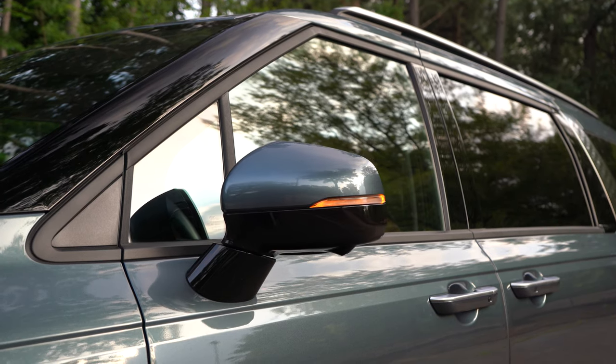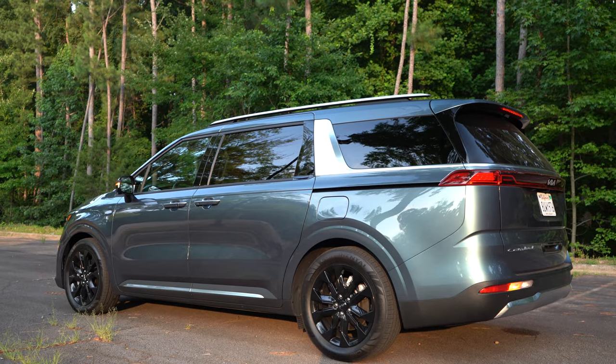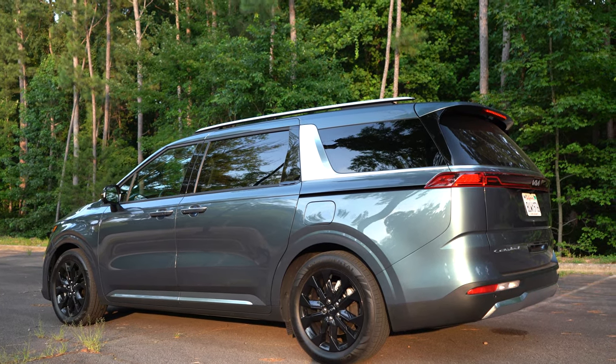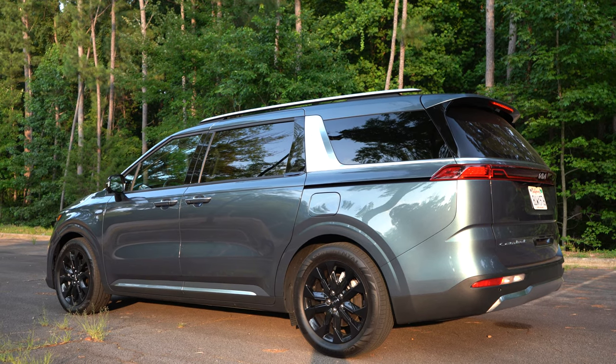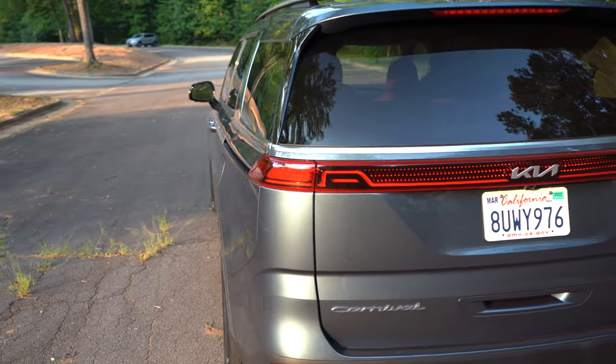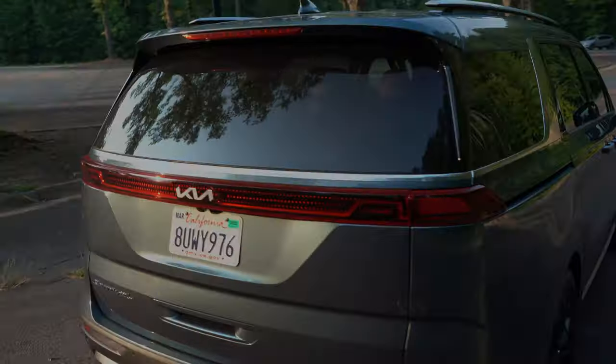Let me know in the comments how you like the way this vehicle looks. Do you agree this is one of the better-looking minivans? It certainly has some swagger. I think the rear end is probably my favorite angle of this minivan, due to that boxy, rectangular shape. Let's go ahead and transition into this drive as I attempt to merge onto the highway.